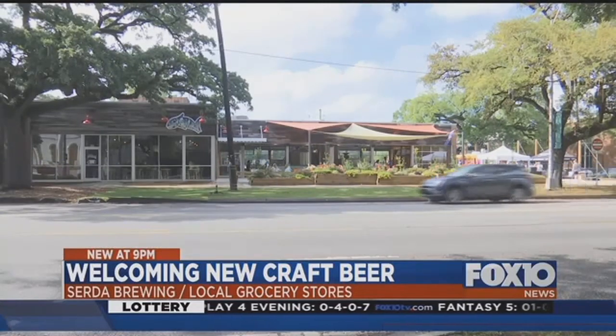Located in the heart of downtown, the brewery opened in December. Today is a quantum leap for Serta Brewery.